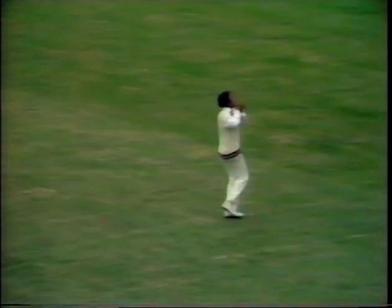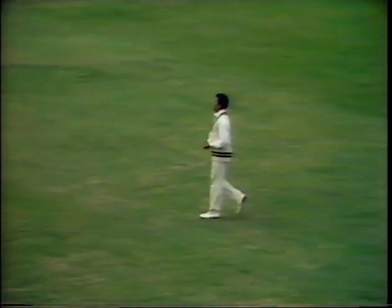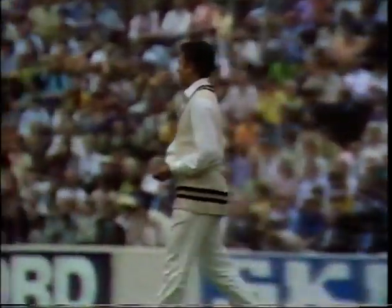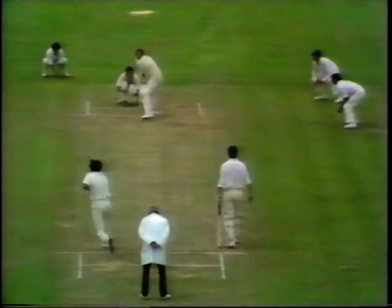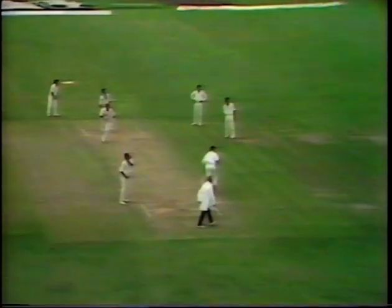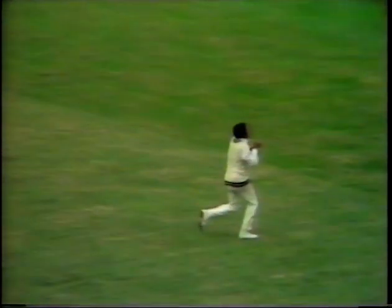The ball has gone up and it should be a catch — very easily and comfortably taken by substitute fieldsman Jayantilal, never in any trouble at all. But trouble now for England with Basil D'Oliveira falling with the score at 49, looking to hit Venkat over the top with nobody on the fence — but it goes much too high. So this is the end of D'Oliveira.